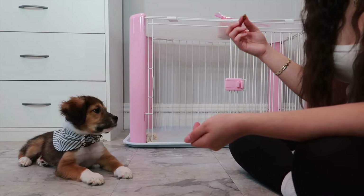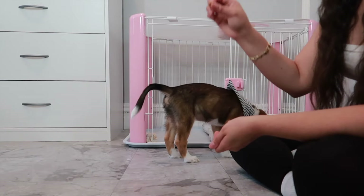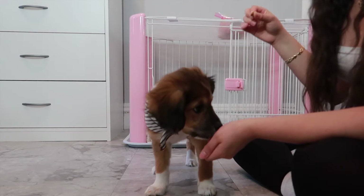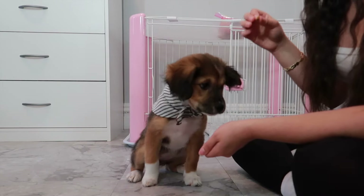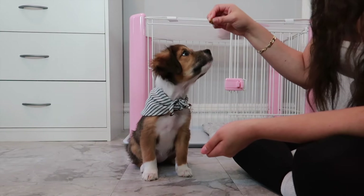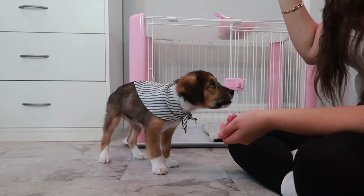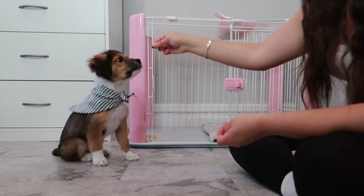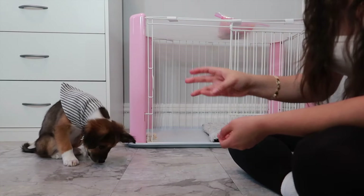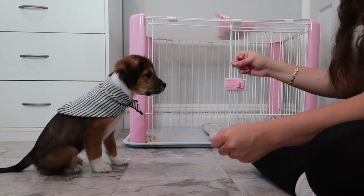As far as 'sit,' I literally trained her sit in one week. The way I did it was I put the treat above her nose and pushed it a little back so she automatically sat. I did that around three times and then I started to introduce the word 'sit.' So we're gonna make her do up up one more time — up up, good girl, sit, good girl. You guys can see how I put it right above her nose and then put it back and she automatically sat. Sit — good girl.